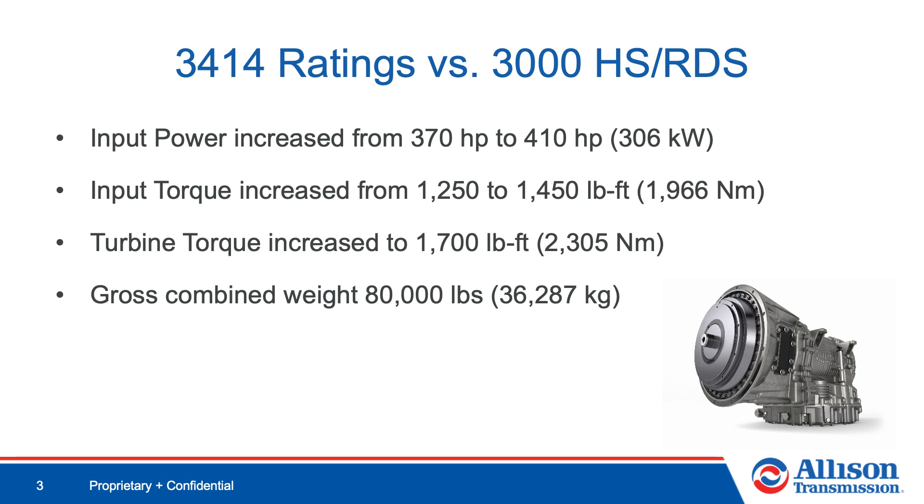We took our proven 3000 series product, increased the power and torque, and maintained a weight rating of 80,000 pounds, which is the federal weight limit for regular operations on interstate highways. These ratings allow Allison to provide superior performance to enable our customers to work more efficiently.